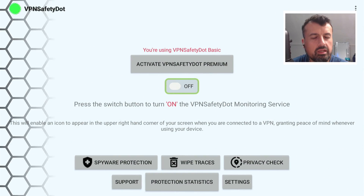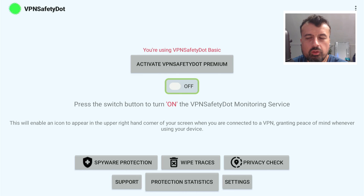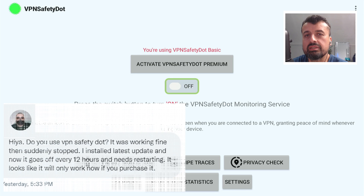If you're somebody that takes their privacy very seriously, especially when you are streaming or maybe torrenting, then you've probably heard of the application VPN Safety. I think I saw Freetek do a video on this when it first came out — a very popular application that lots of people use.